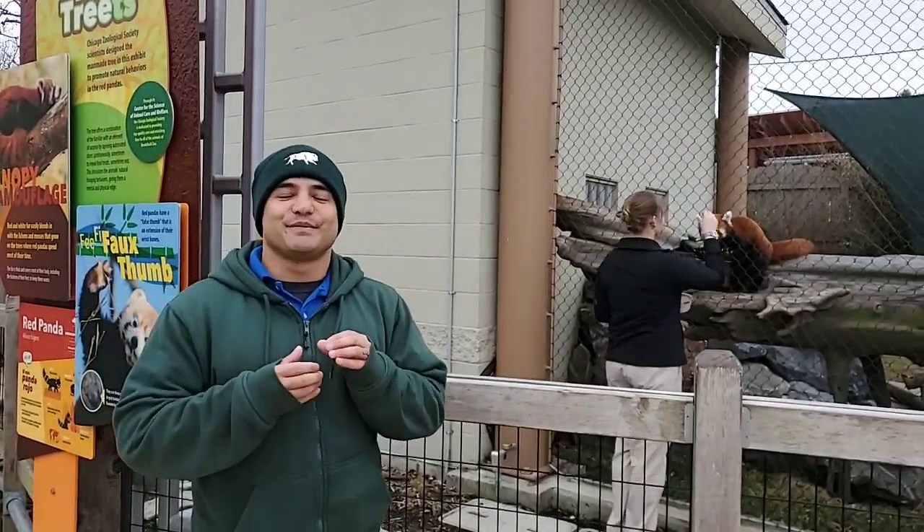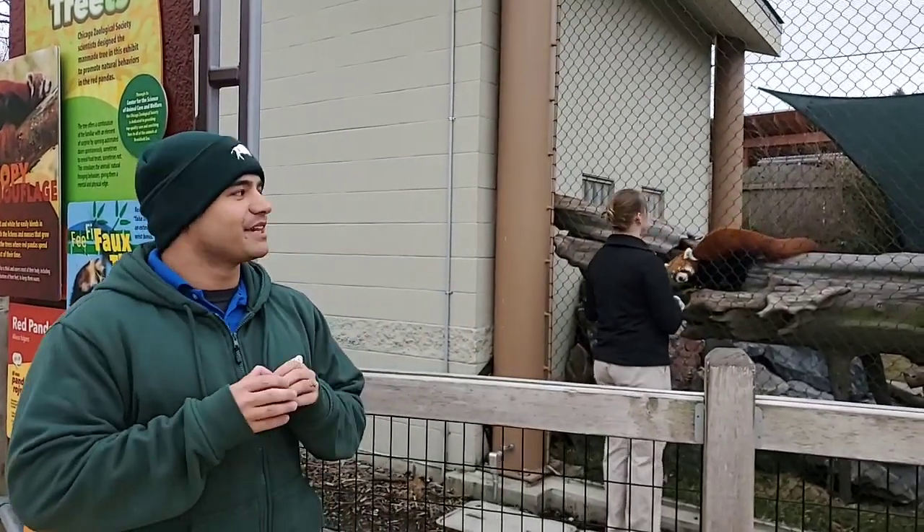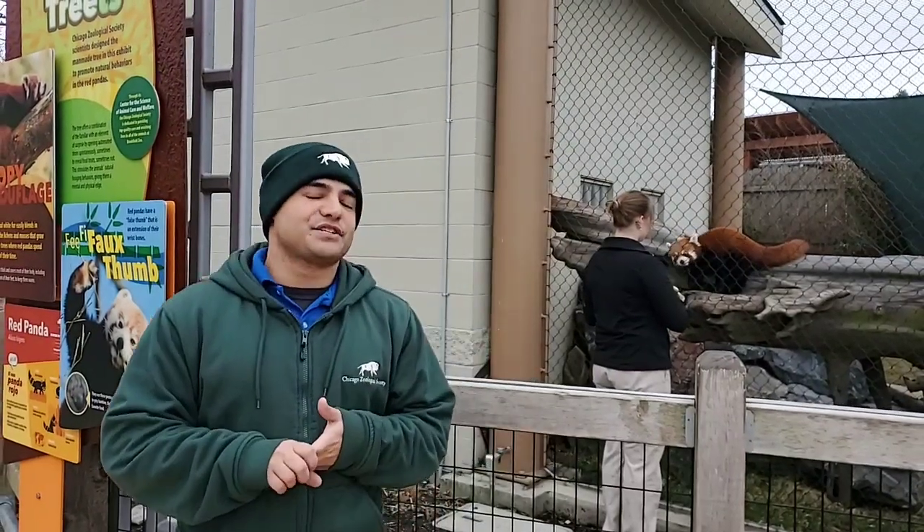Good morning Facebook Live! Welcome to Bring the Zoo to You here at Brookfield Zoo. My name is Craig and I'm one of the animal care specialists here at Hamill Family Wild Encounters, Hamill Play Zoo, and our ambassador program.